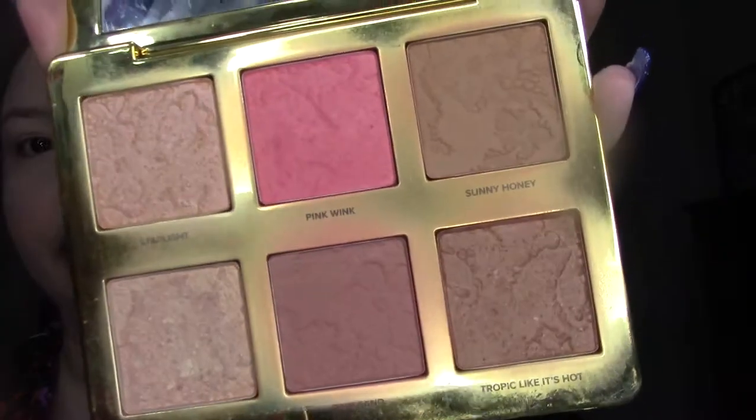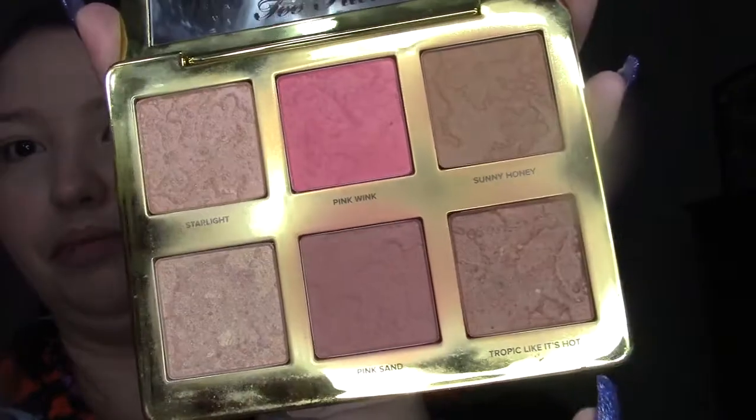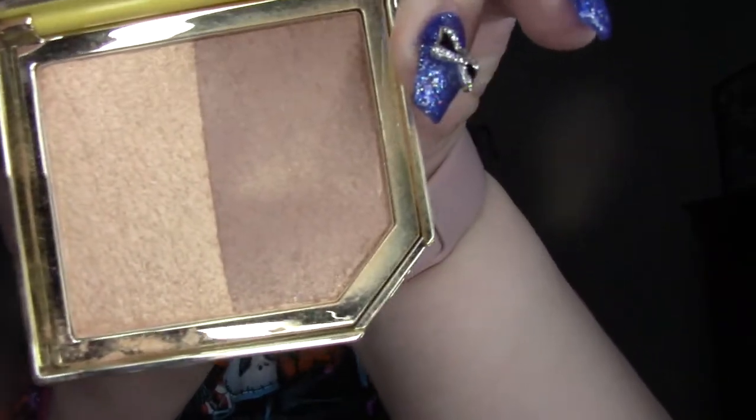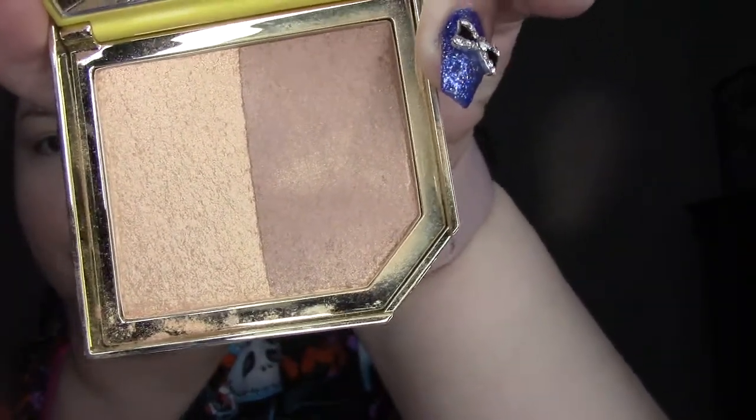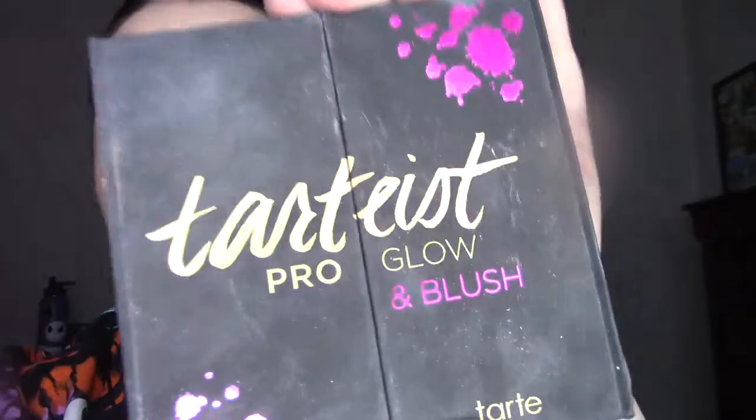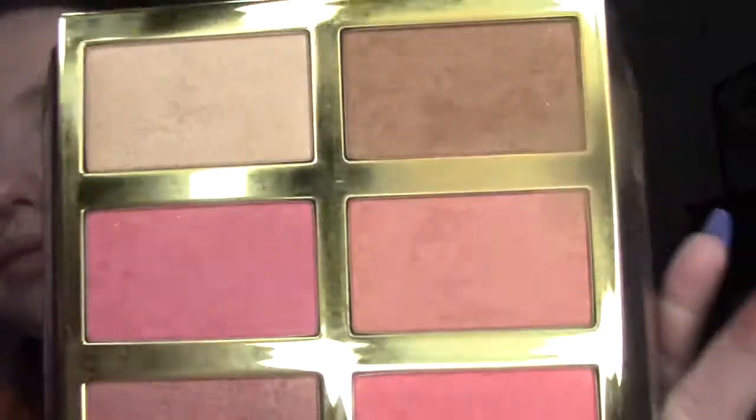This is the Too Faced Natural Face Palette, and there's two shades in here — they're really, really pretty. I also have this one from Too Faced; it's got shimmer in it, which doesn't bother me, but if you don't like shimmer, don't buy this one. I think it's not sold anymore anyway — it was part of their 2D Fruity collection with this super cute pineapple packaging. And then I have the Tartiste Pro Glow and Blush — the dark shade at the top.